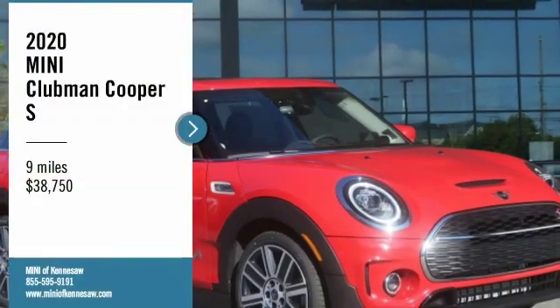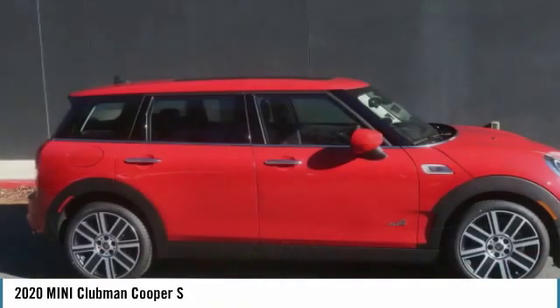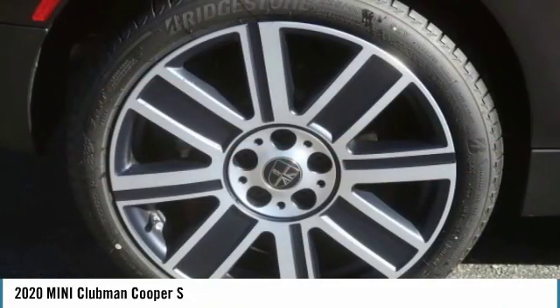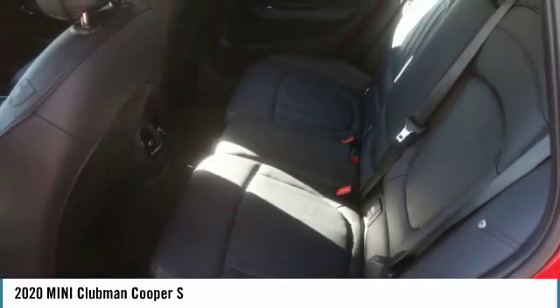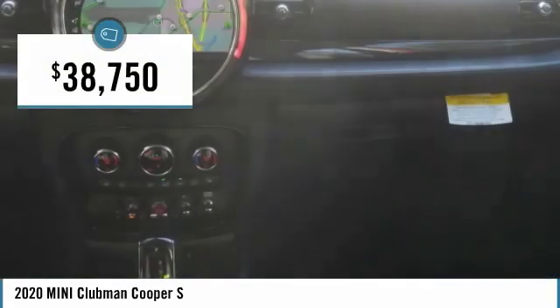Take a ride in the 2020 Mini Cooper Clubman. The Mini Cooper Clubman is a longer version of the regular Mini, with a larger backseat and more cargo space. Fuel economy on the Clubman is excellent, ranging from 29 to 33 miles per gallon, and is priced below $40,000.